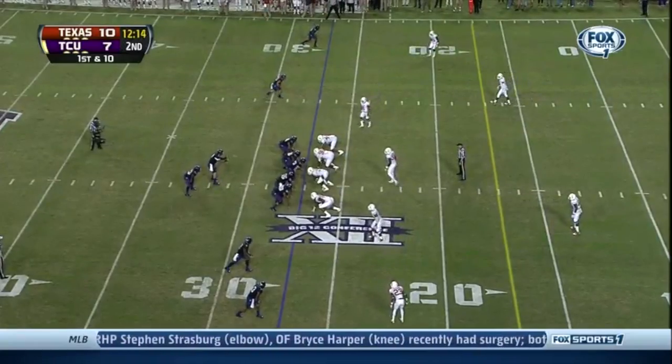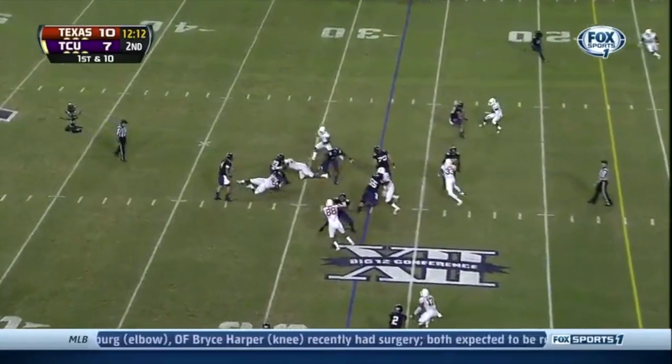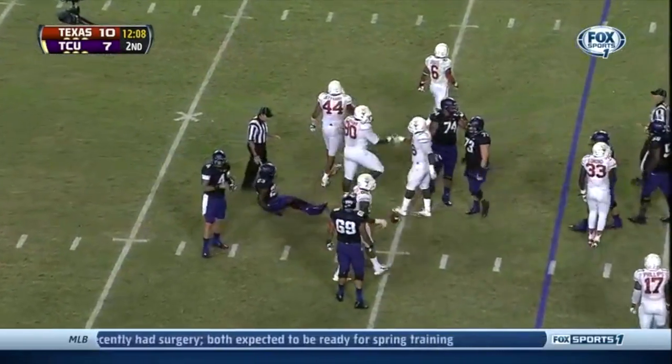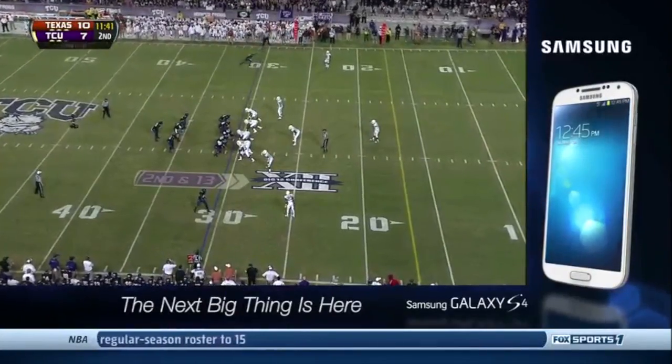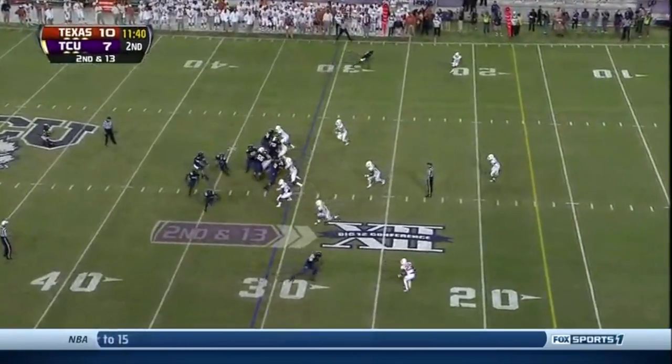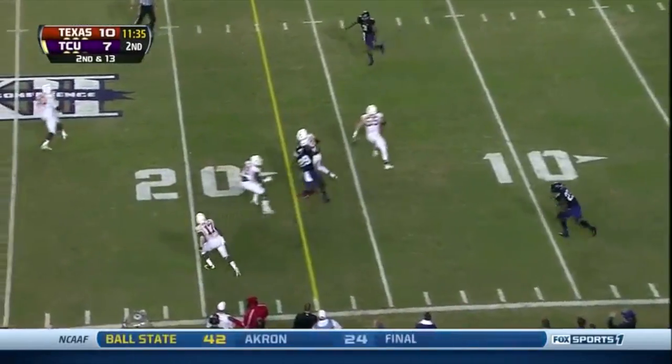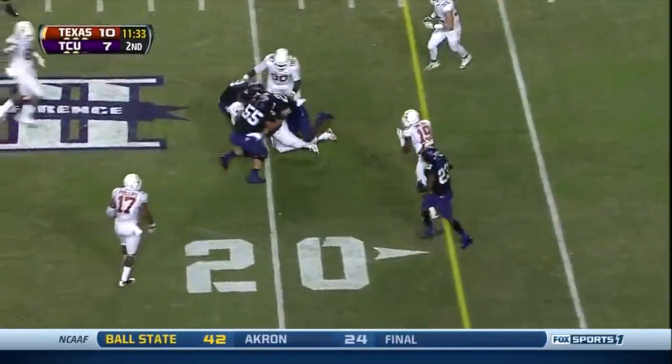Have a chance to make a playoff. Running play shut down. Catalan shut down at the 30-yarder. An emotional man on the football field — Paul Hall throws, picked. He threw it right to Steve Edmund.